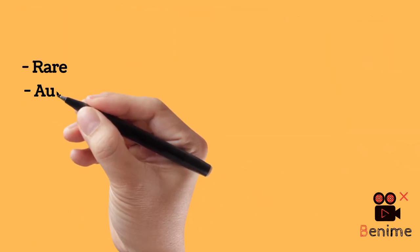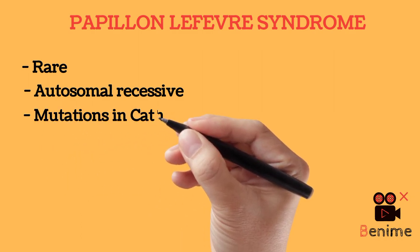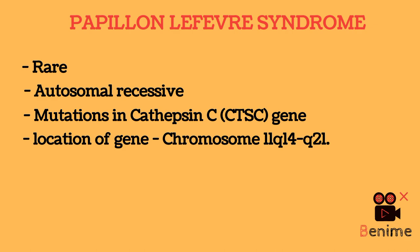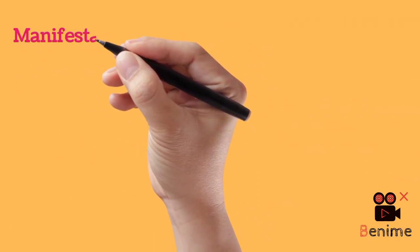Papillon-Lefèvre syndrome is rare and the inheritance mode is autosomal recessive. You'll be asked questions on the inheritance mode, gene, and chromosome. The mutation occurs in the Cathepsin C, CTSC gene, and the location of the gene is on chromosome 11q14-q21. You can remember the chromosome number because the predilection is seen in young age — adolescence is between 11 to 19 years, and the chromosome number is also around 11 to 21.